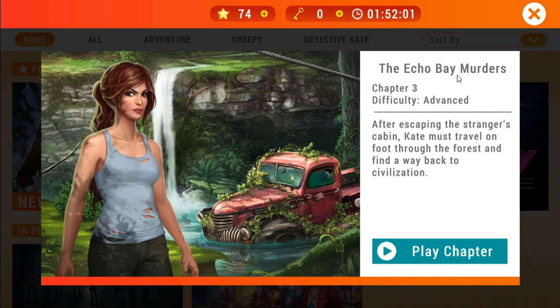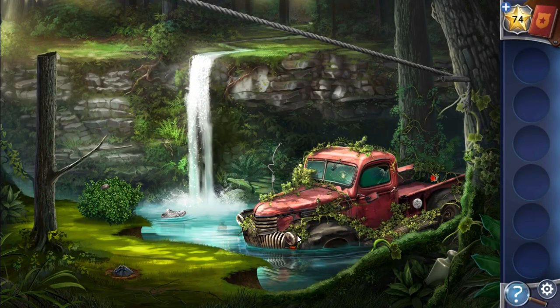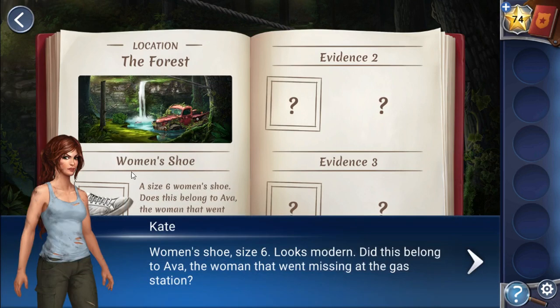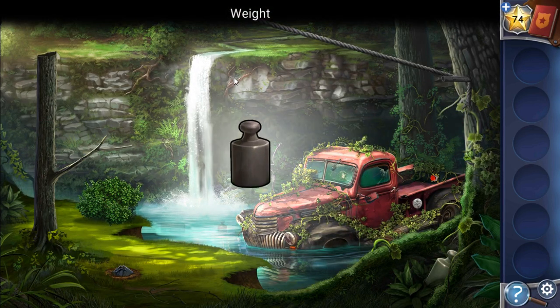We are continuing to play Adventure Escape Mystery: The Echo by Murder, chapter 3. We are in the woods and we need to find a way to escape. Here's the first evidence — we have the woman's shoes, size seven, so these seem to belong to the victim.